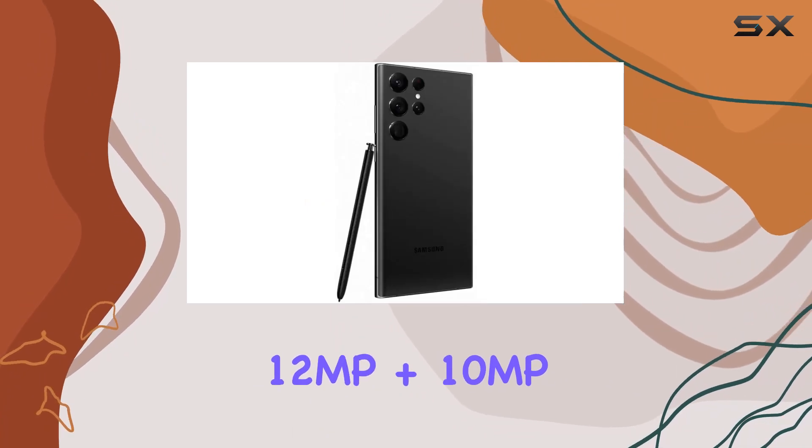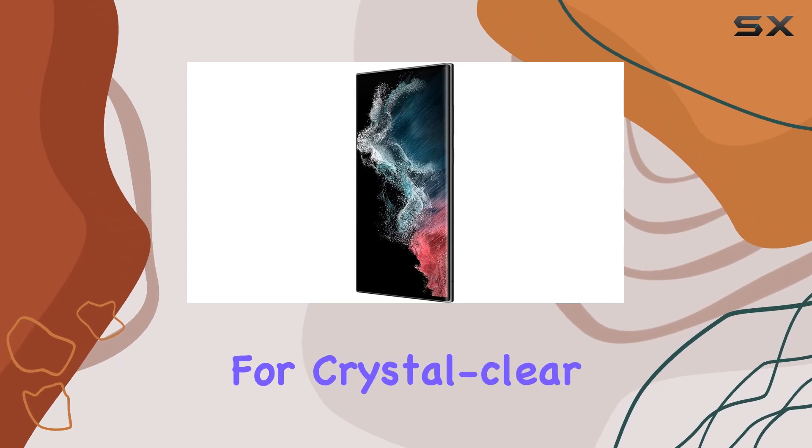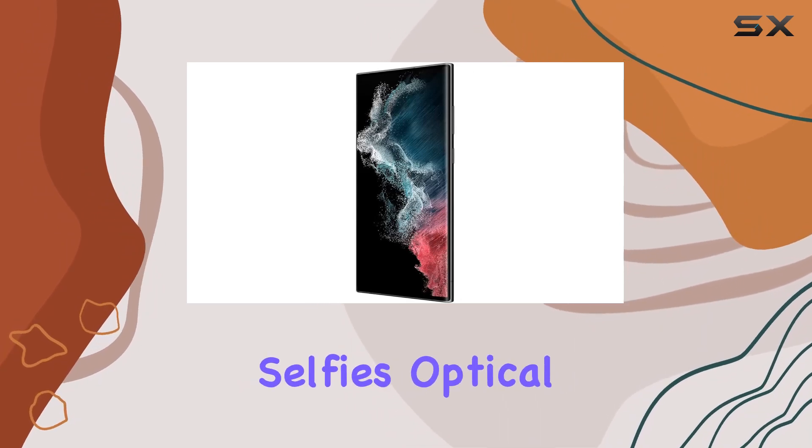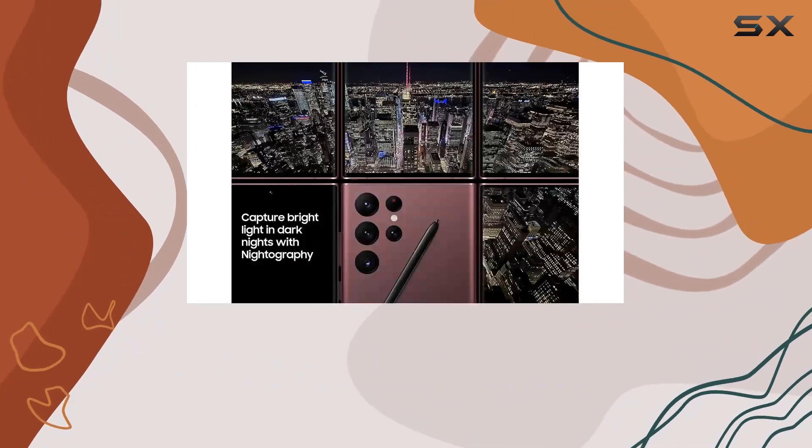Capture your world in unprecedented detail with the 108MP + 12MP + 10MP + 10MP quad camera setup on the rear and a 40MP front camera for crystal clear selfies. Optical image stabilization adds a professional touch to your photos and videos.